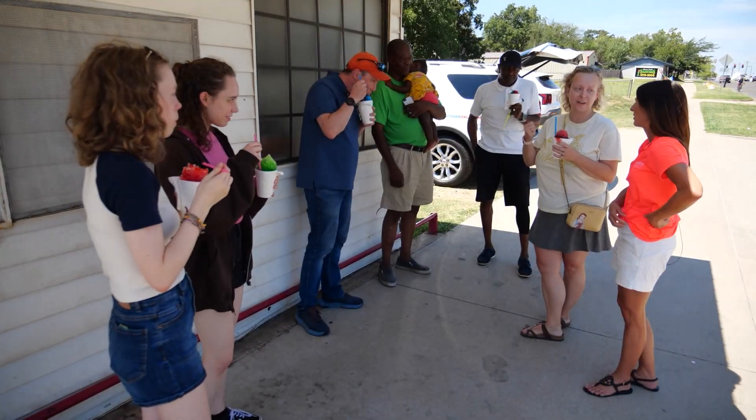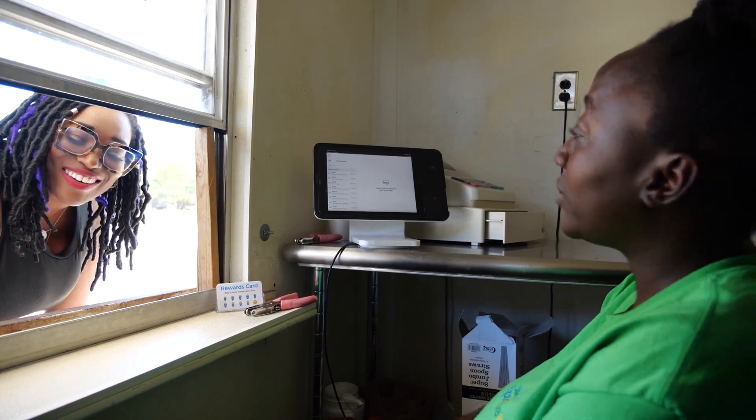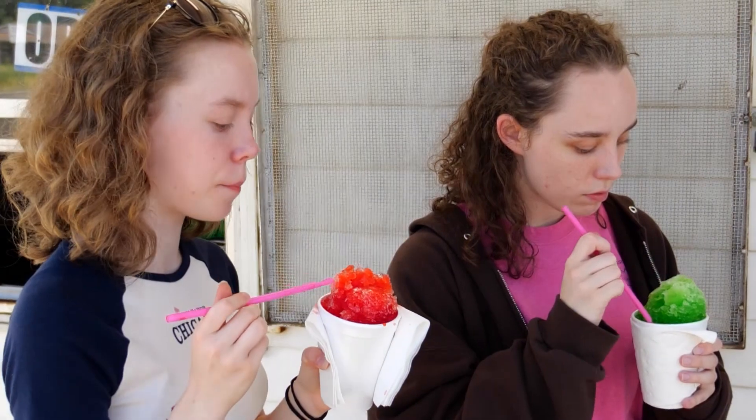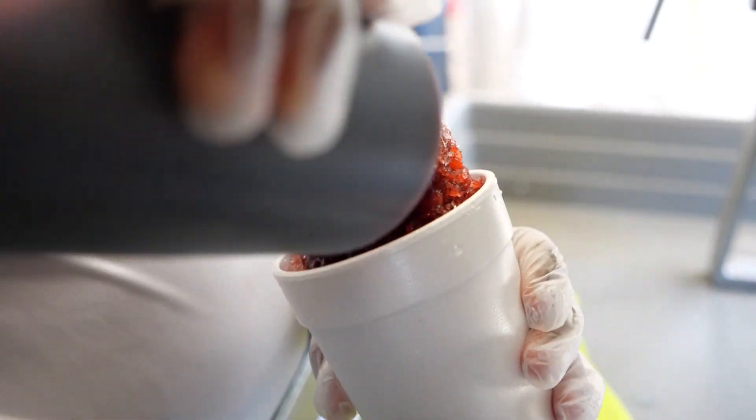That is so good. The thing that I like the most is interacting with the people because life is really about people. It is part of the community — it's a landmark in the community. We're very honored to be a part of something that is really Shawnee and continues to stand the test of time. In Shawnee, I'm Deanne Stein for Discover Oklahoma.